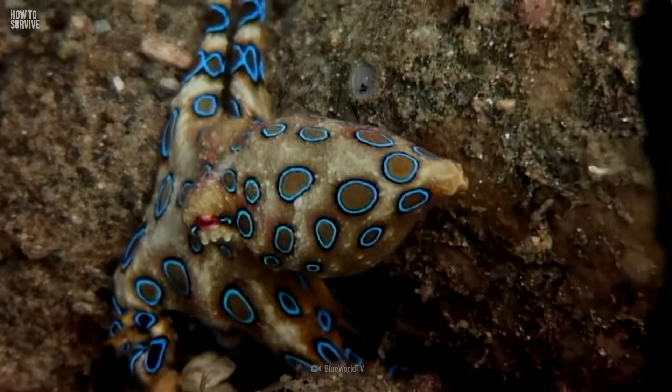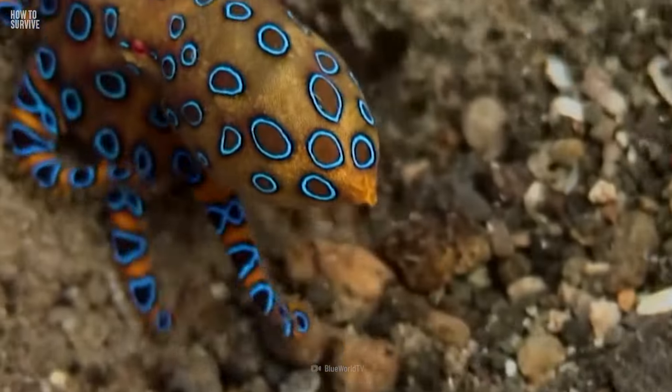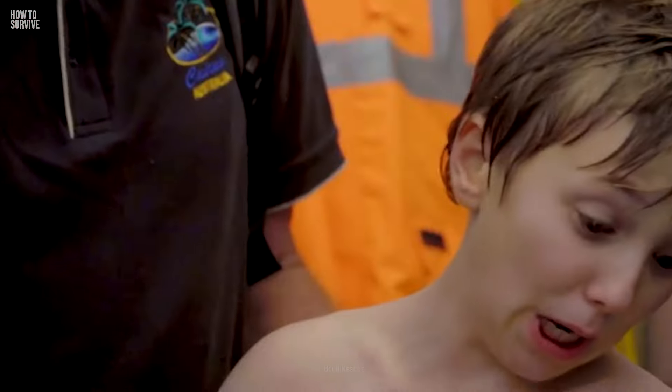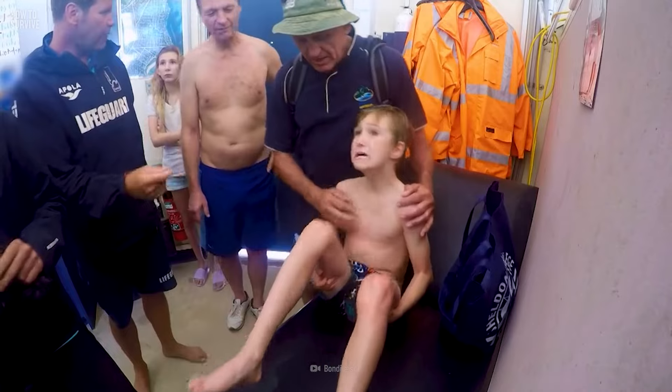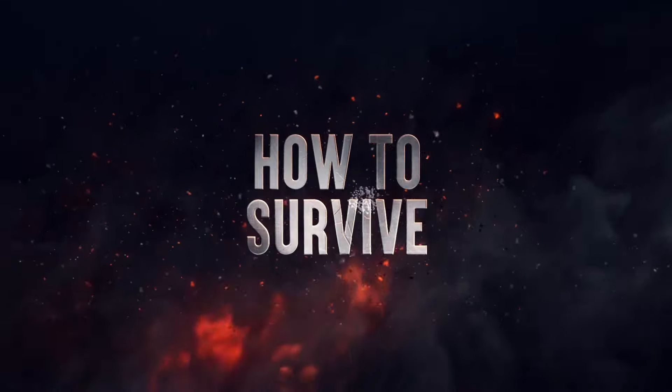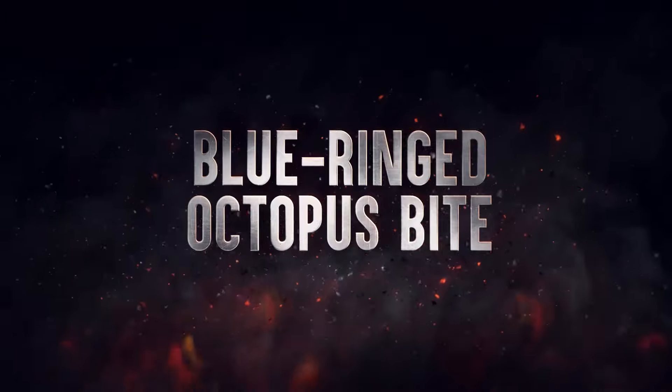The small cute guy is one of the most deadly animals in the ocean. It likes to hang out on shallow reefs, and while you were snorkeling, it bit you. Now you only have a few minutes before its venom kills you. So you better keep watching. Here's how to survive the Blue Ringed Octopus.